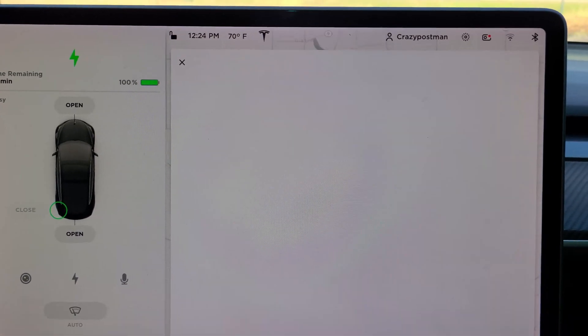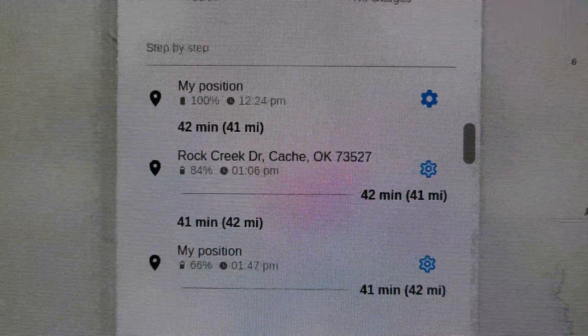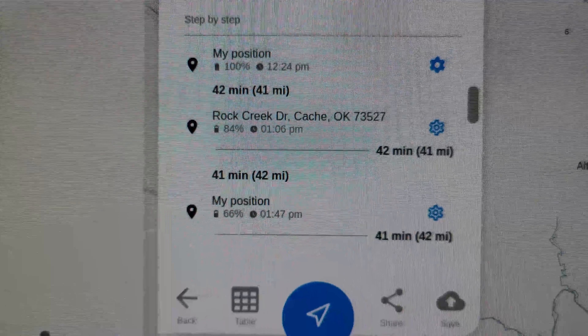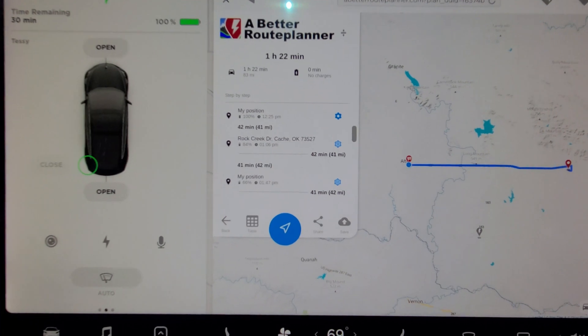A Better Route Planner says I'm going to get there with 84% and my return trip is going to be 66%. I think this is going to be a little closer than the Tesla estimate. Me and Duck are going to go to Mimi and Papa's and we'll see if this estimate is good once we get back. Just remember: 71% for the Tesla and 66% for A Better Route Planner, and Crazy Postman is estimating we will be less than both of those.